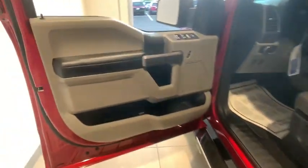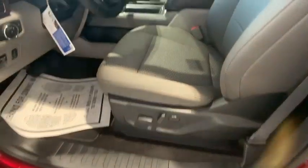Traction control, remote engine start, dual airbags, power steering, four-wheel disc brakes, center armrest, electronic stability control, power windows, security system, compass.